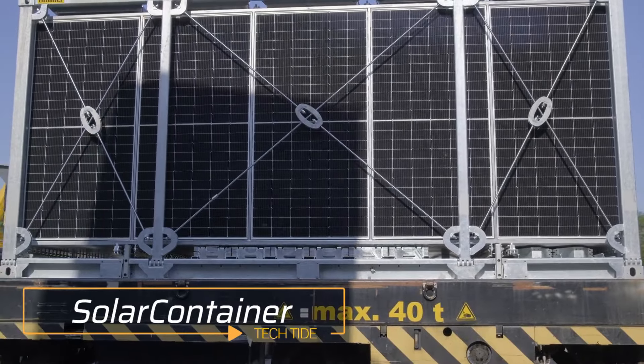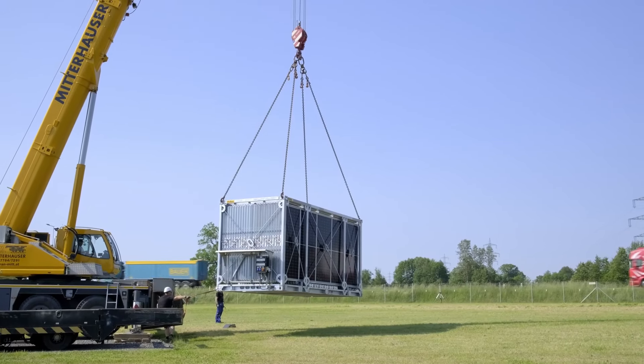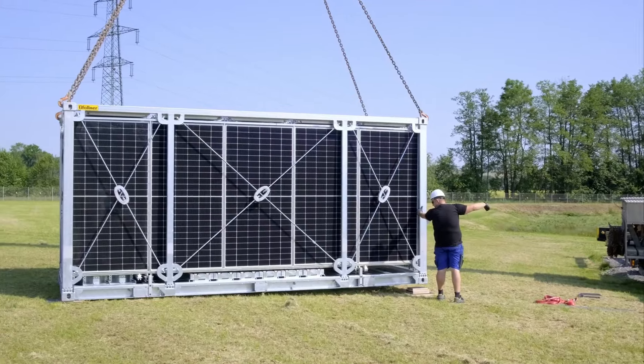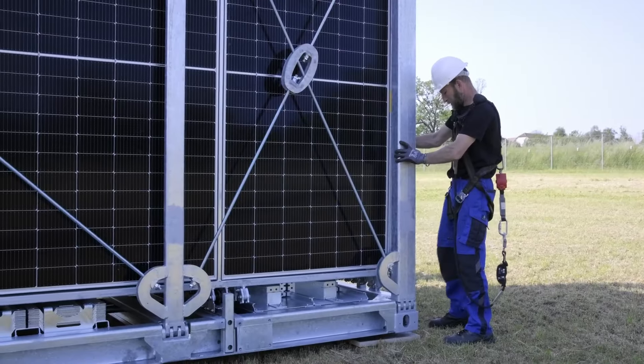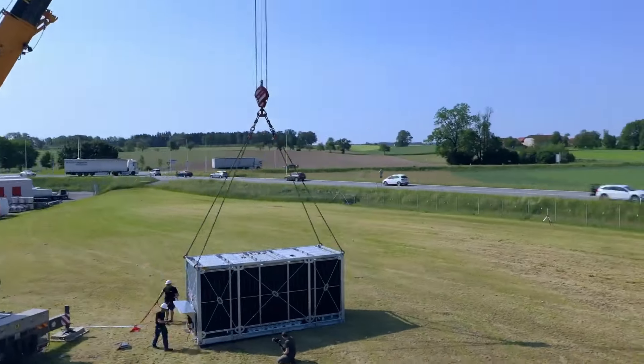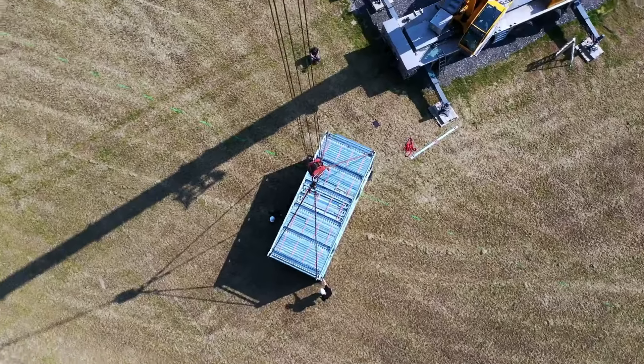Our next invention is the Solar Container. It is a solar system that can be folded and taken anywhere. It looks like a container after folding, and that is why it is named Solar Container. It is not easy to set up, but it is the best option for solar power in any harsh environment.